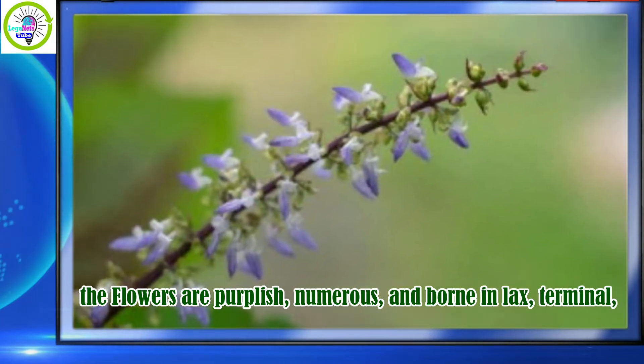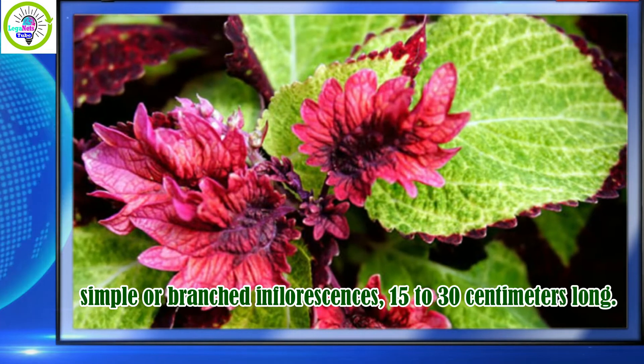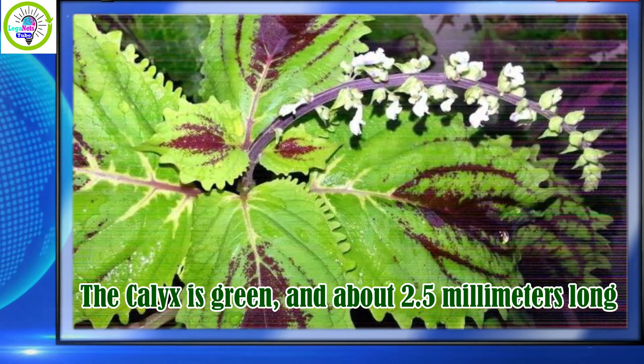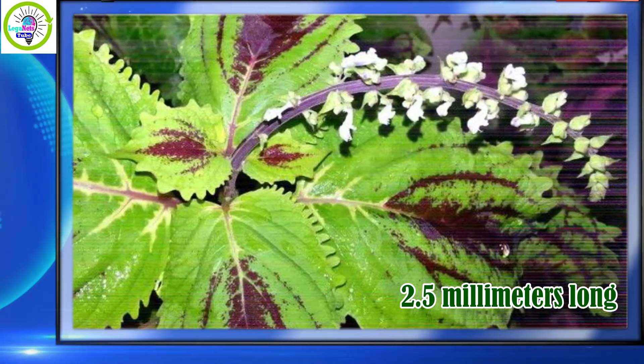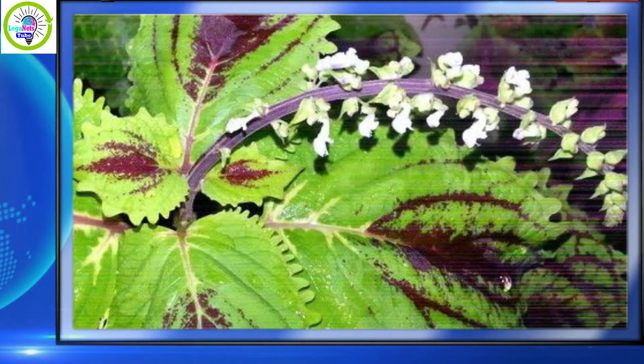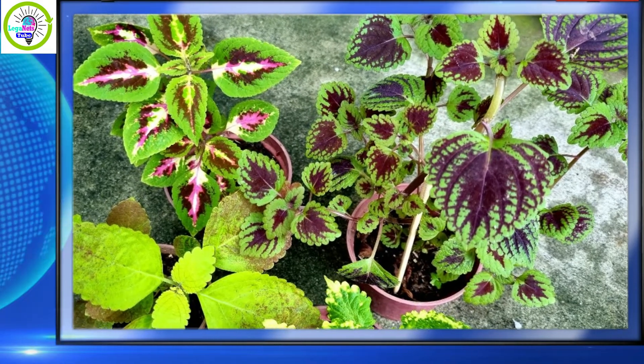The flowers are purplish, numerous, and borne in lax terminal simple or branched inflorescences 15 to 30 centimeters long. The calyx is green and about 2.5 millimeters long, with the upper lip ovate and the lateral lobes short and ovate. The corolla is about 11 millimeters long.